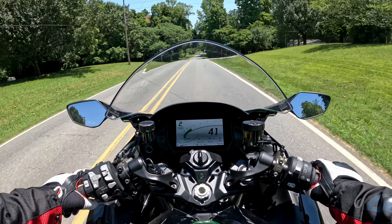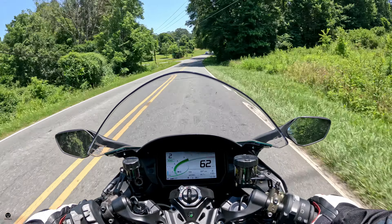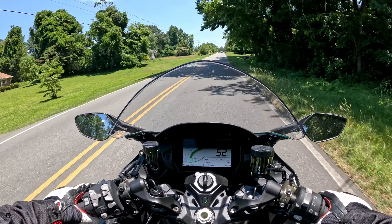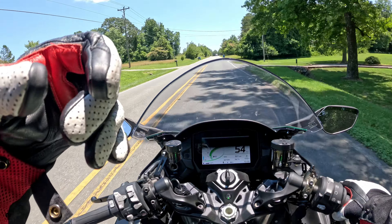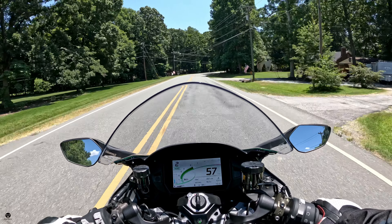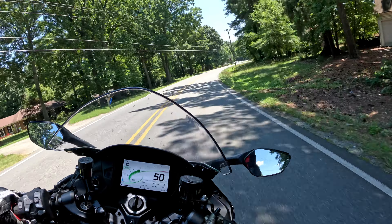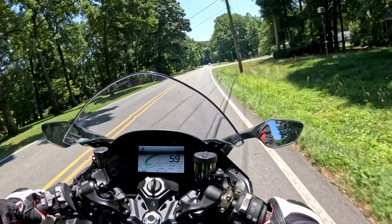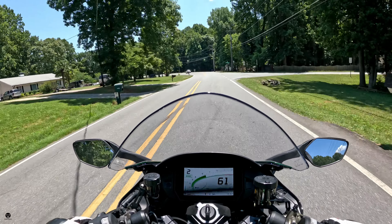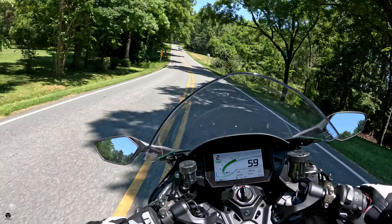Second gear, around 3,000 RPM — give it some gas. Holy — the power is insane even in Road mode, and this isn't even a full pull test, just a little twist of the throttle. There's a curve coming up — let's see how it handles. Not bad at all. That power is just so instantaneous.